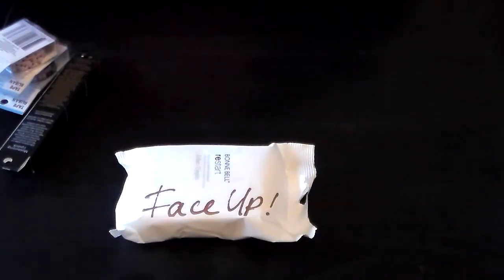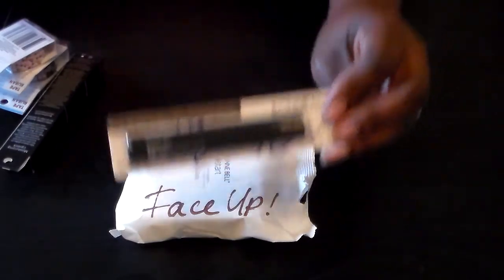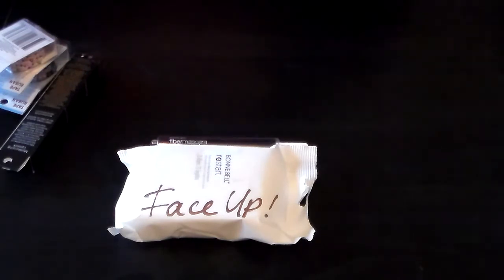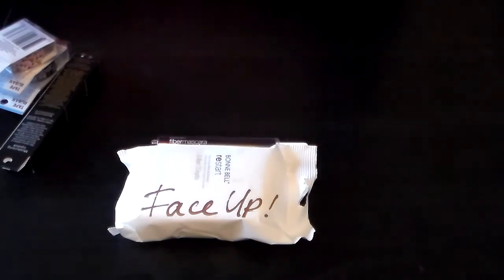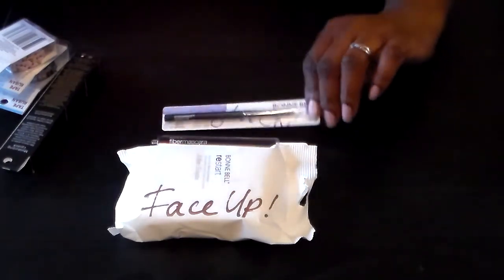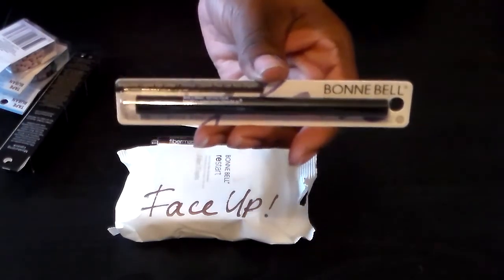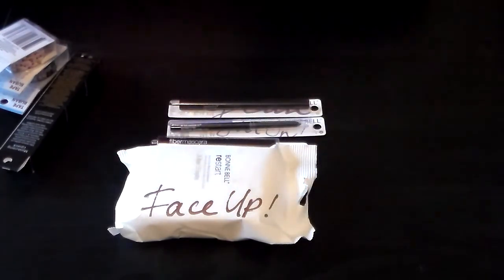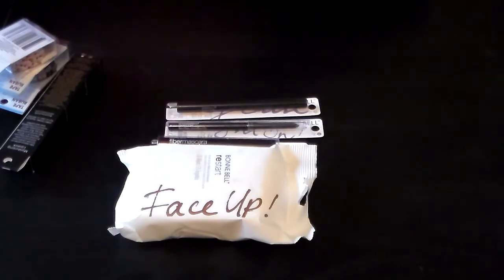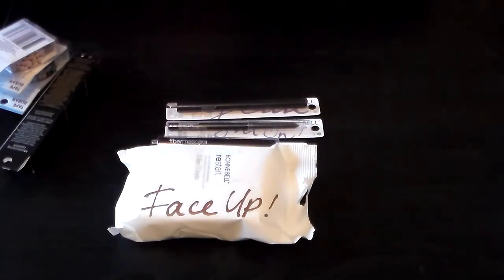I really wanted to get this Bunny Bell fiber mascara to try out. Like I said, I'll try these out and let you guys know what I think. I also got this auto retractable eyeliner and then this liquid liner. I really want to try the liquid liner — if it works really well, I'll definitely have to go back and get more before they're gone.